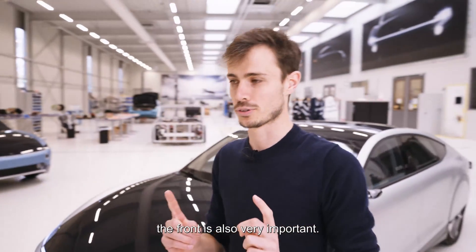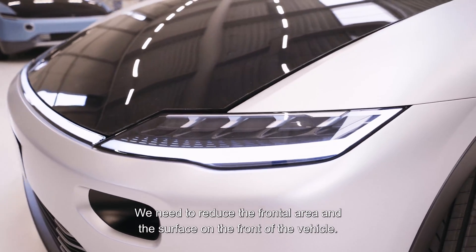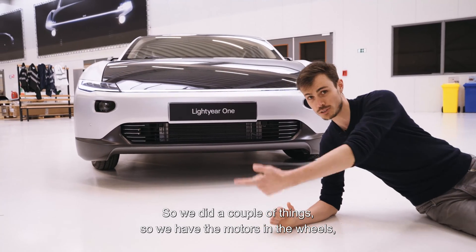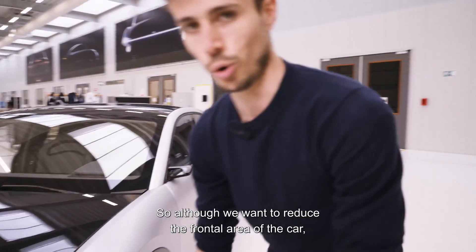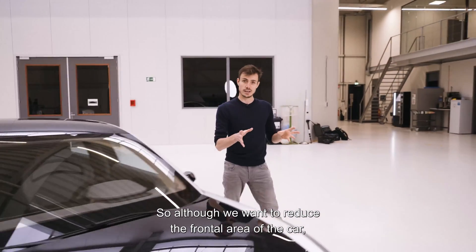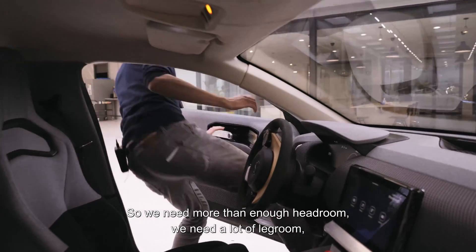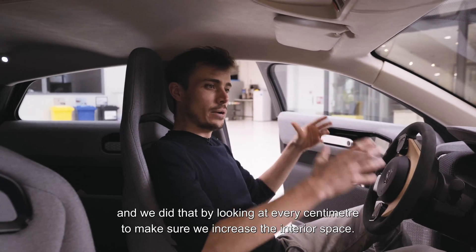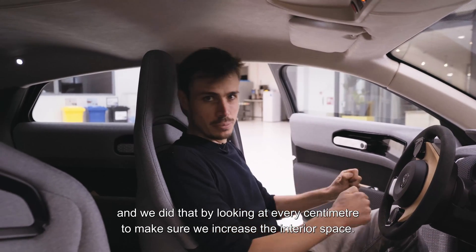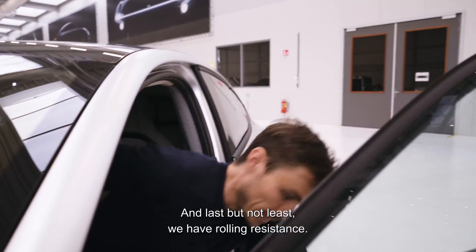The front is also very important — we need to reduce the frontal area and the surface on the front of the vehicle. Having the motors in the wheels means we have more airflow underneath the vehicle. And although we want to reduce the frontal area, the interior space still needs to be enormous, with more than enough headroom and legroom. We looked at every centimeter to maximize interior space.